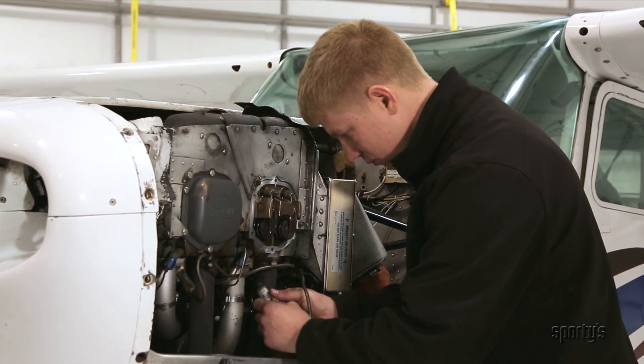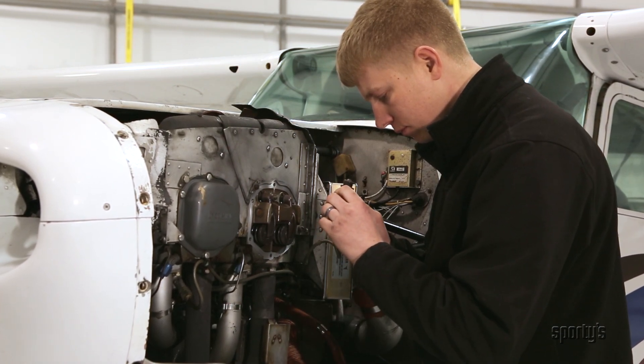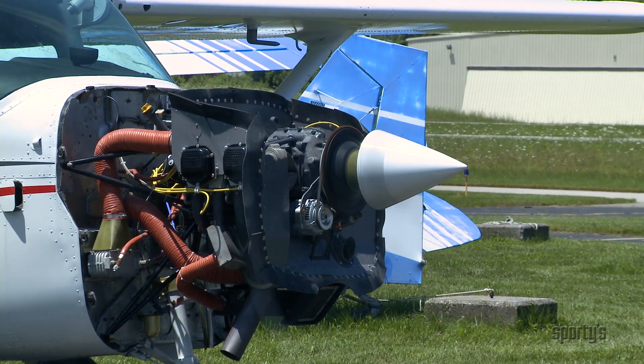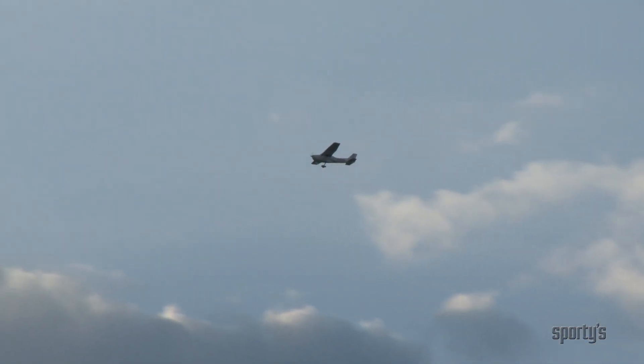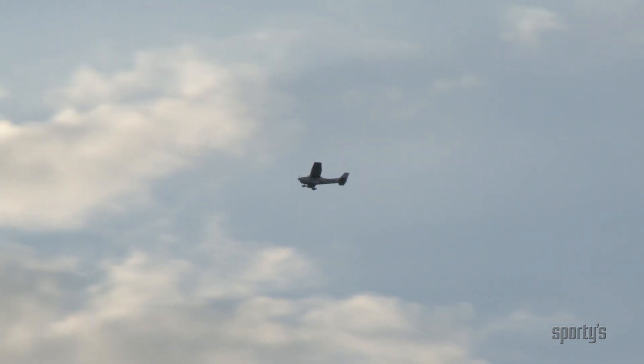Much is made about the cost of aircraft engines, but they're actually quite reliable and economical. The engine in the Skyhawk is good for 2,000 hours between overhauls, which equates to over 200,000 miles, and may even last quite longer with good care.